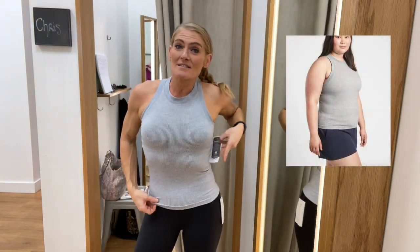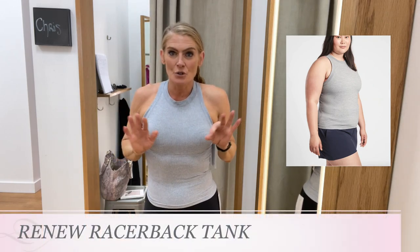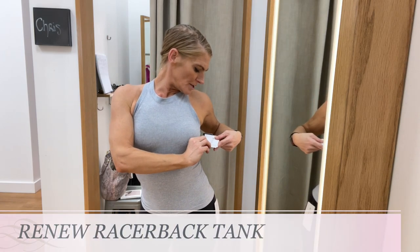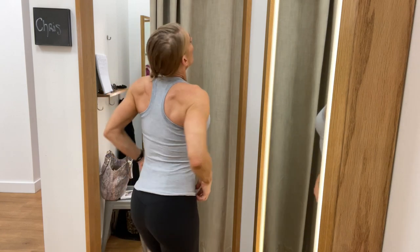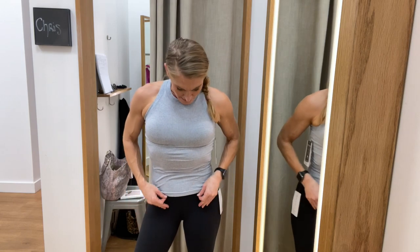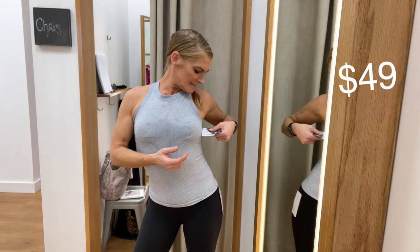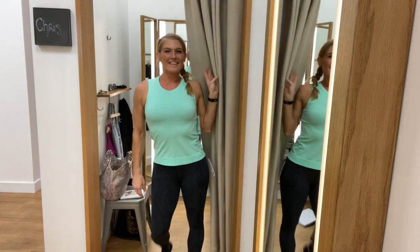One of my favorite Athleta tanks — even just daily underneath things — is the Renew Racerback Tank. What I like about it is it's ribbed, also a racerback, and it's not quite a crop but not really long either. This is a light gray color; I actually have it in navy, black, and brown. It comes in a bunch of colors and the price is $49.